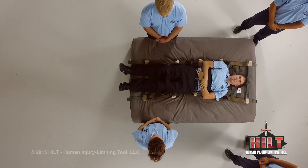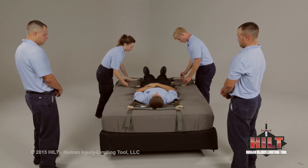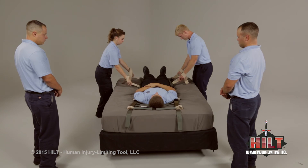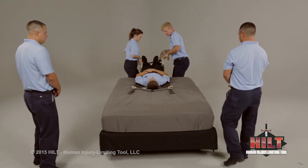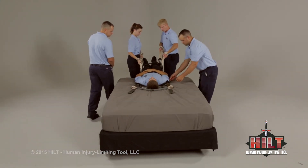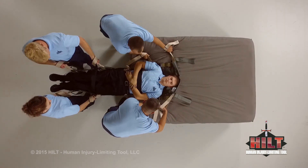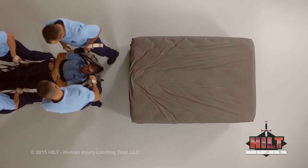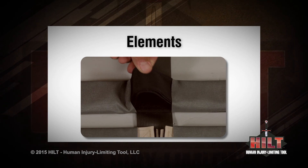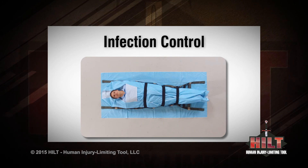To transfer a patient from the end of the bed and carry in a supine position, load the patient onto a full-length HILT. Two attendants deploy the first and second sets of extenders near the patient's lower body, insert hands into handles, and in unison pull the patient from the bed until the patient's waist is near the edge. Two more attendants then deploy the first and second sets of extenders near the patient's upper body, insert hands into handles, and in unison all attendants fully transfer the patient from the bed. Be sure to view the elements, lift and carry a supine patient, and infection control videos for additional information.